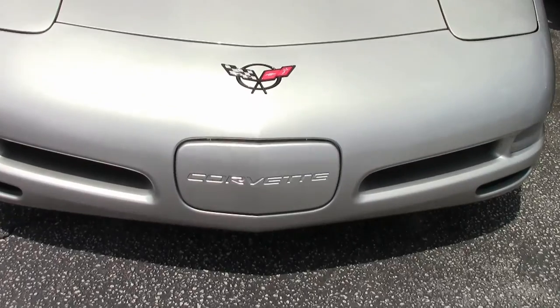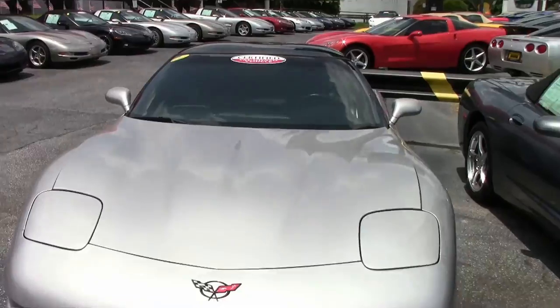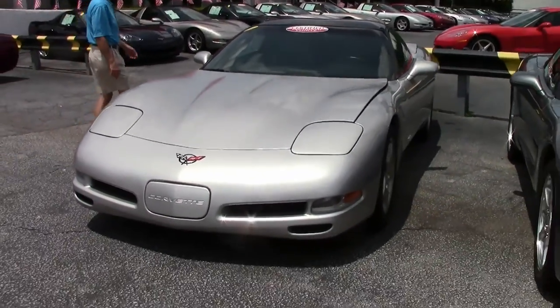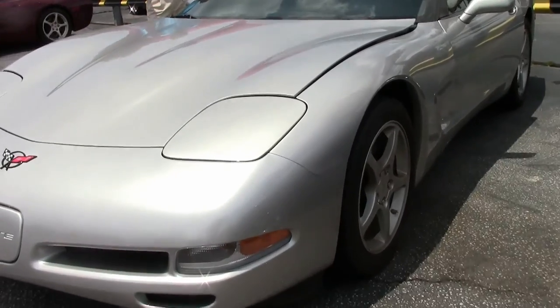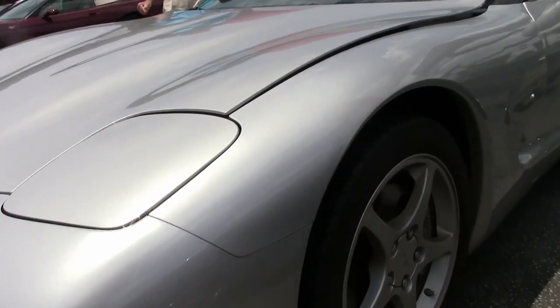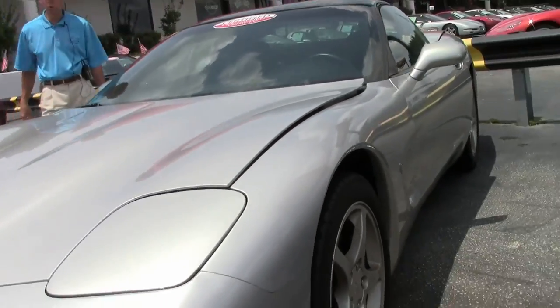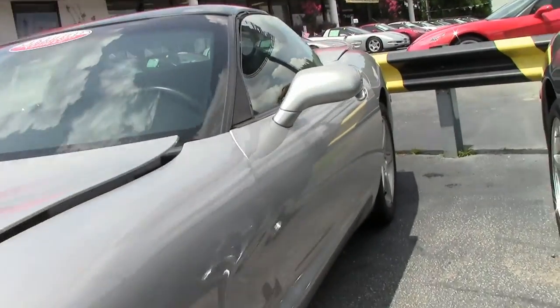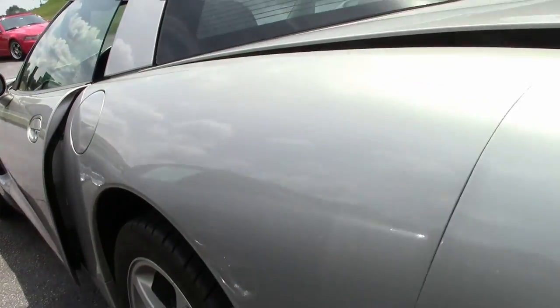It's like a brand new car, folks. As you can see, it's got Eagle F1 run flats, car's in great shape — automatic transmission, glass top, dual zone electronic climate control, dual power sports seats, active handling. Loaded nicely.